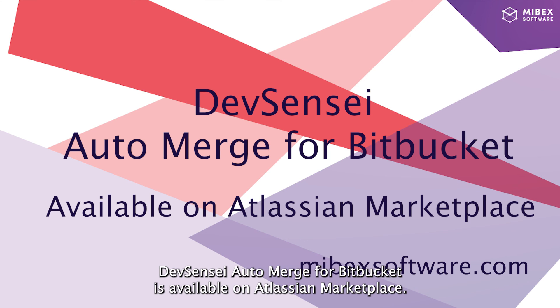Devsensei Auto Merge for Bitbucket is available on Atlassian Marketplace. Try it out! For more information, visit our website.